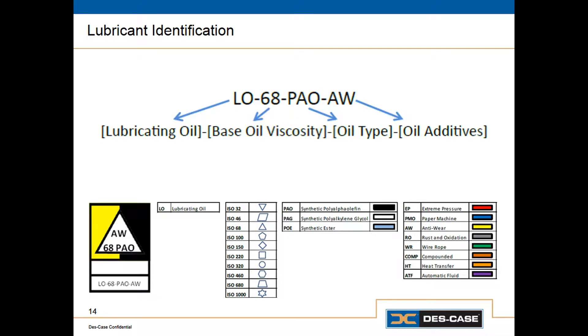The last part of the specification is the additive system. This is an anti-wear oil, so we're going to use yellow to indicate anti-wear. So we have yellow on one side to indicate the additive system, black on the other to indicate the base oil type, and a triangle that indicates the ISO viscosity grade. We have alphanumeric text that spells out what type of oil it is, and we also have colors and shapes indicating the oil specification. We could also use the blank space to fill in the actual product name — for example, Mobil SHC 626.